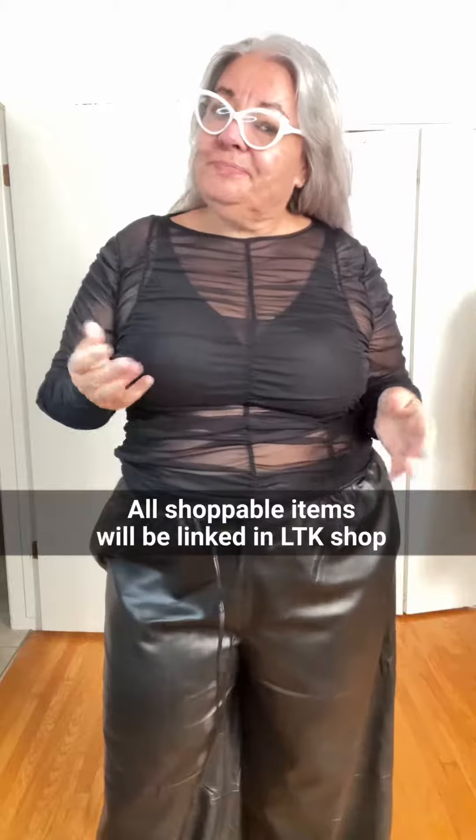Here are a few things I got from H&M recently, and I thought I'd try them on so you don't have to. This little ruched sheer top is a size XL.